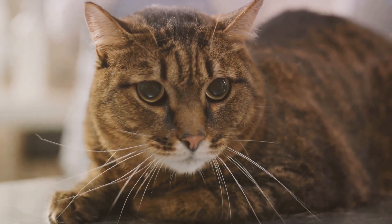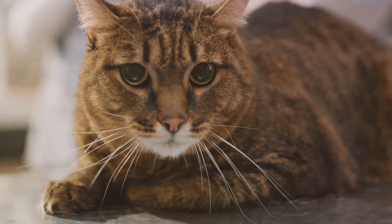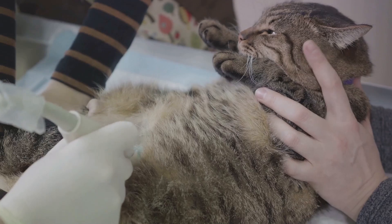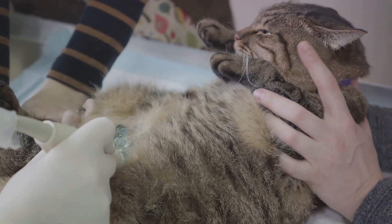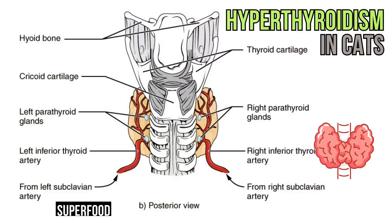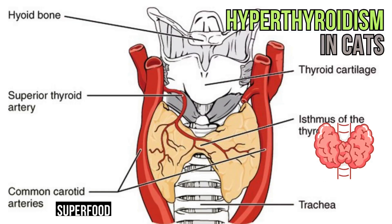You must be wondering why this is a problem. When produced in the right amounts, T4 plays a vital role in controlling our furry friend's metabolism. But when there's too much of it, it's like putting the pedal to the metal in a car without brakes, leading to a variety of symptoms and potential health complications.